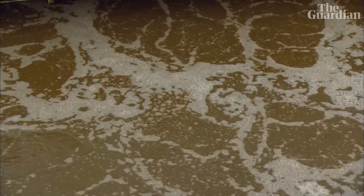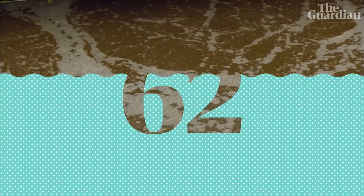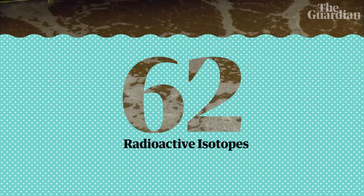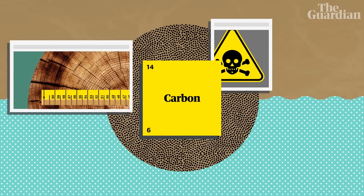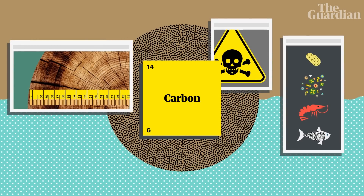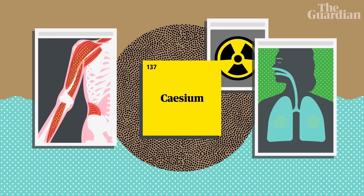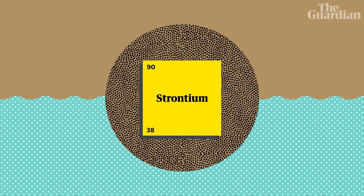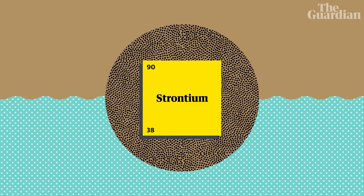So what's in the Fukushima water that actually makes it dangerous? According to the Japanese government there are 62 radioactive isotopes in the water, including carbon-14, which is used for radiocarbon dating but is also dangerous if ingested and can concentrate in the food chain; cesium-137, which causes soft tissue cancer; strontium-90, which causes bone cancer and leukaemia; and then there's tritium.